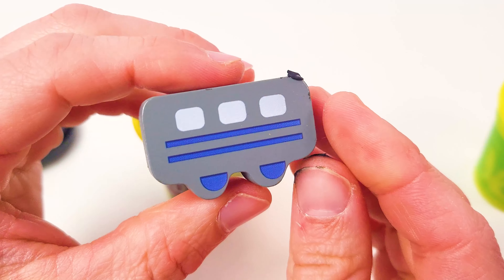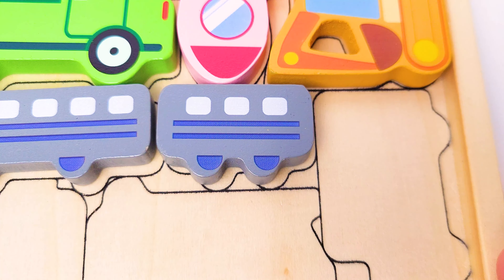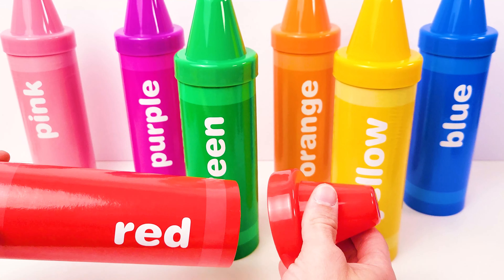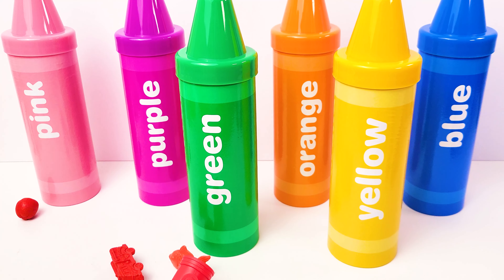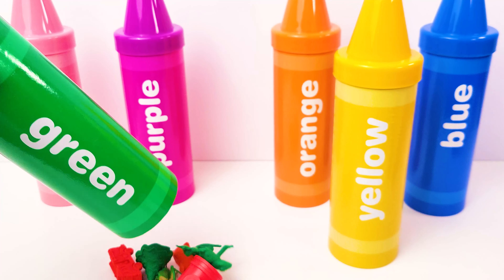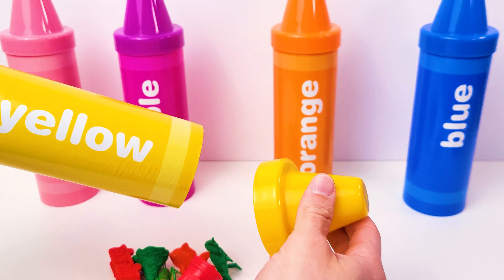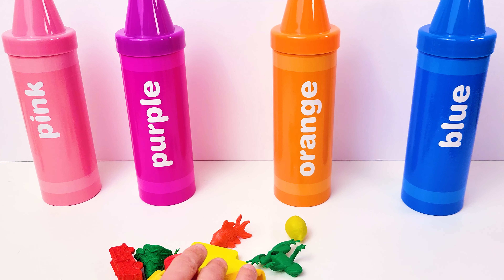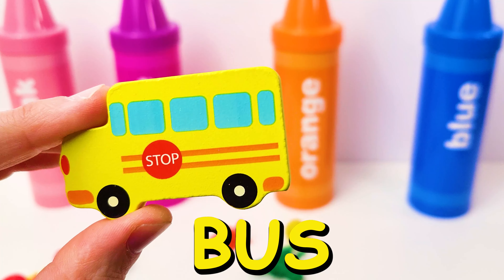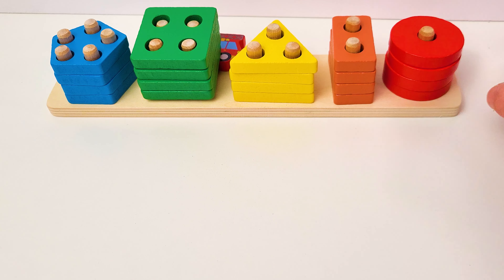It's the train carriage! Let's place that by the train. Look, our rainbow sorting crayons! Anything in this one? No. What about the green one? I hear something. Hmm, no vehicles. Let's check the yellow one. Oh, I see something there. It's our yellow bus! Yellow bus, let's place that here.